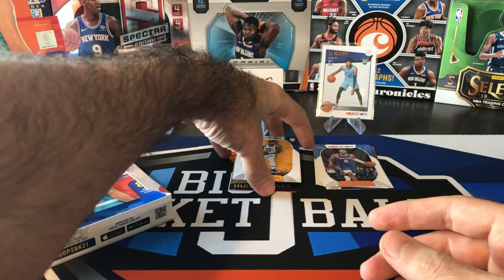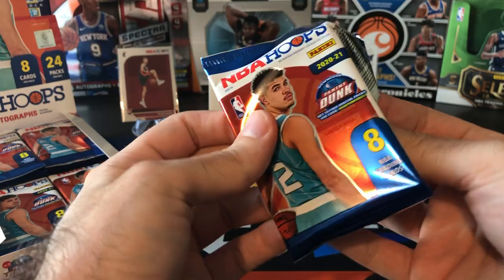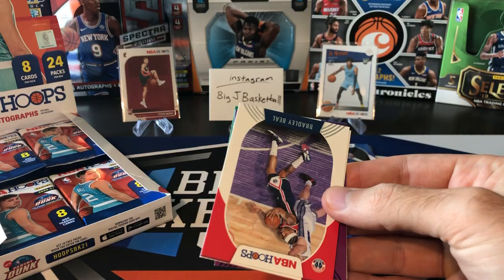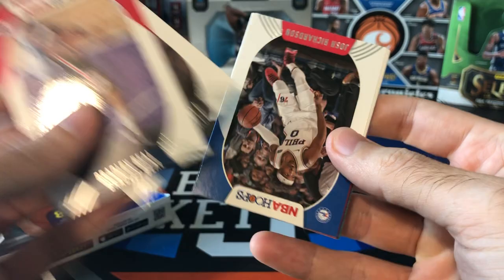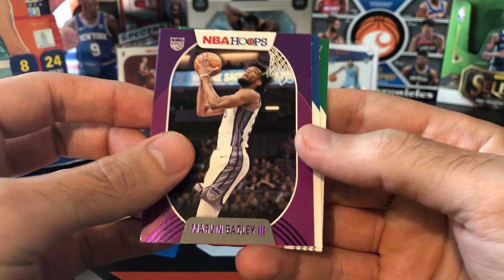I think they did a lot of photoshopping on the jerseys for these rookies — they took action shots and photoshopped their NBA jerseys on so that they didn't have just a photo shoot picture, like that Hero card in the back. We got Bradley Beal, Iguodala, Josh Richardson, OG Anunoby, Robert Covington. We got a purple parallel — Marvin Bagley, just a parallel, not super rare. Killian Hayes rookie and Aaron Nesmith rookie.